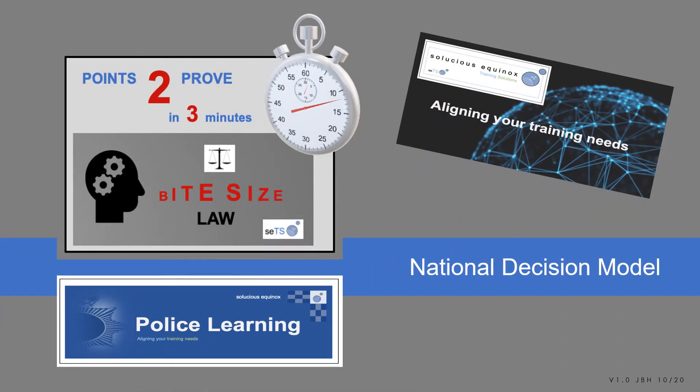Welcome to your points to prove in three minutes on the National Decision Model. Bite-sized law brought to you by Solution Equinox, aligning your training needs for police learning.